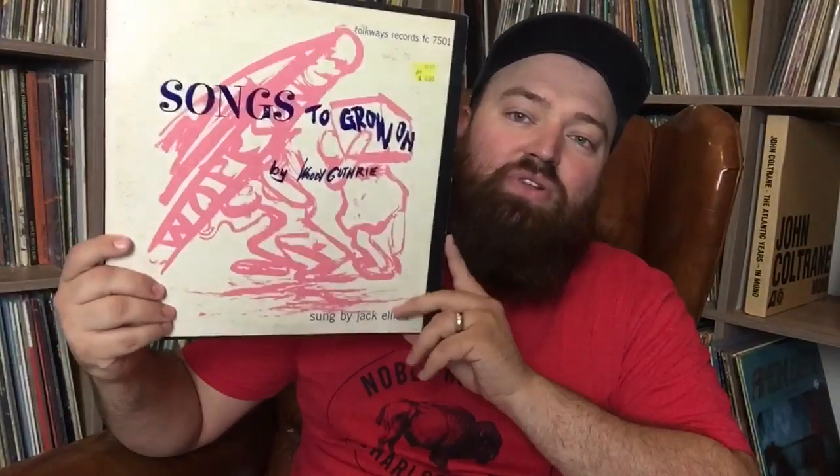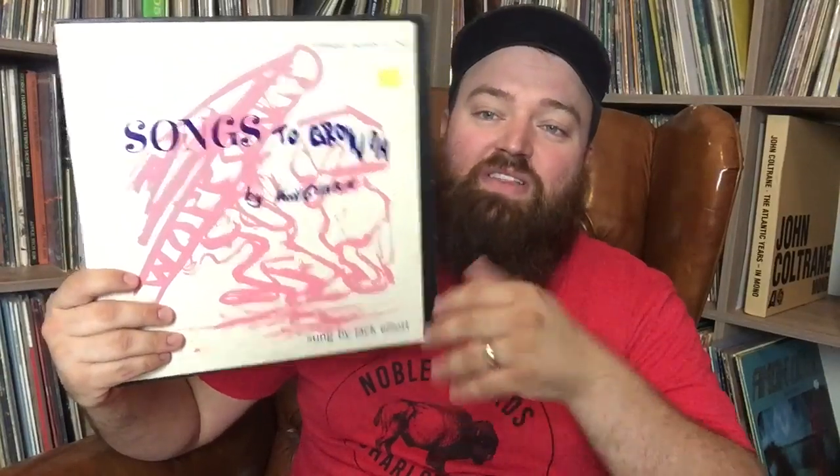This is 'Songs to Grow On' by Woody Guthrie, but it's sung by Jack Elliott. Jack Elliott and Woody Guthrie were really good friends, and Bob Dylan learned a lot from both of them — especially Woody Guthrie, who was an incredible early American songwriter. This is on Folkways. If you know me at all, you know I'm a sucker for Folkways — it was a label that issued a lot of educational stuff and music that just needed to be preserved. Anything I see on Folkways I grab.